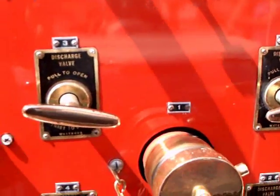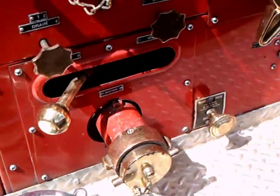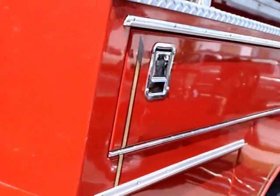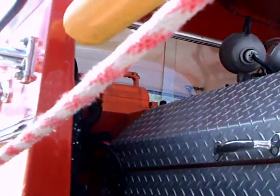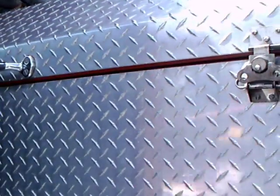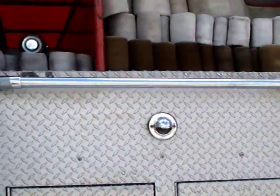Notice all the brass — very highly polished. When you get around to the other side it tells you the capacities and the engine. The original engine was a gas engine and that was swapped out for a diesel. You can imagine how much the fuel consumption would be on a vehicle like this.